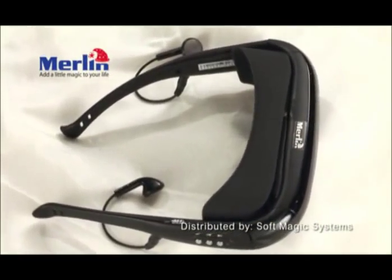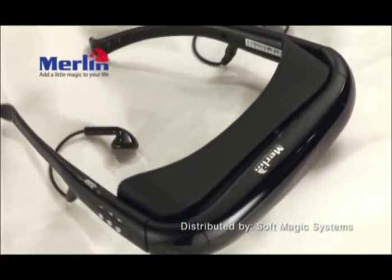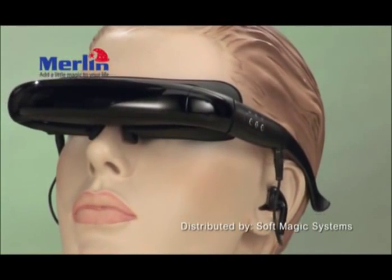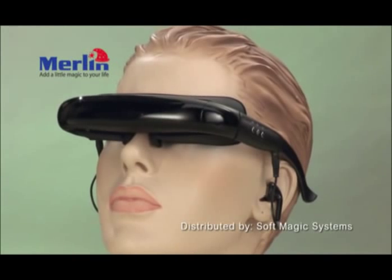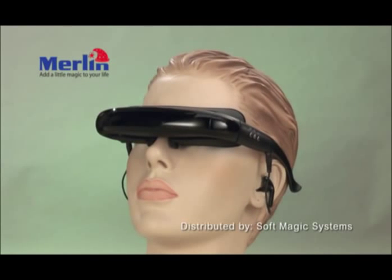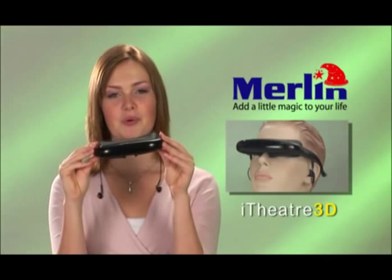A variety of models are available: a standard basic model without storage, a cordless model with 4GB expandable up to 32GB, and a high-end 3D model, which is great for virtual reality games and 3D DVD movies. The Merlin Eye Theatre — your personal cinema.